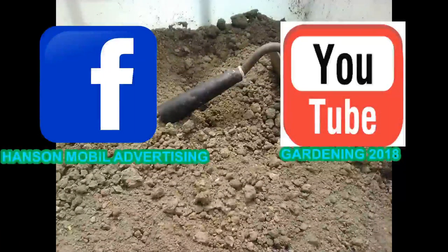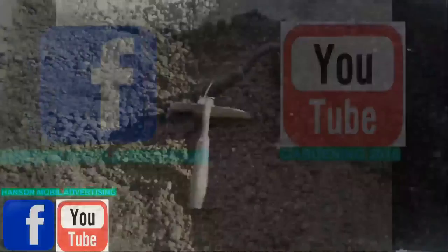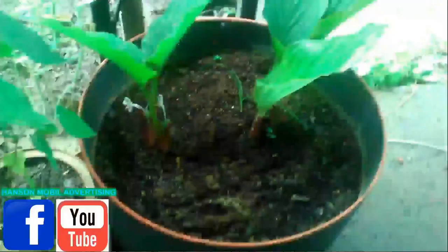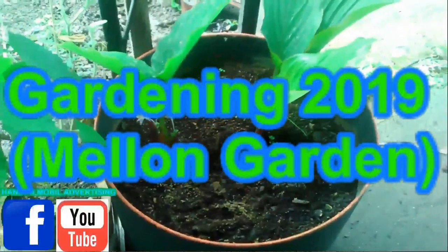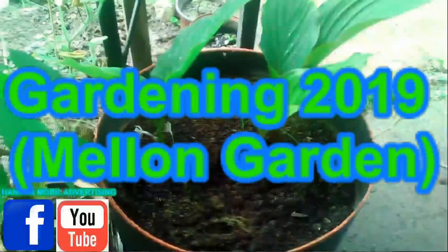This was brought to you by Hanson Mobile Advertising on Facebook and Earth on YouTube. Gardening 2019, Melon Garden, Part 3.